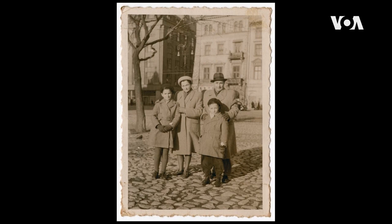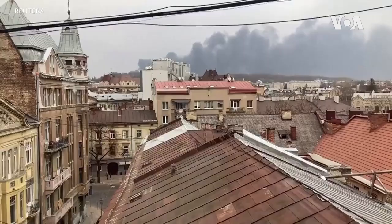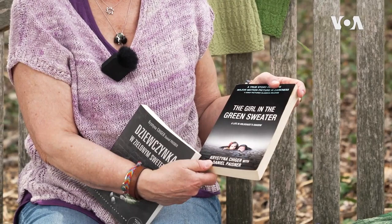The sweater was knitted in the late 1930s for young Kristina Higer by her grandmother. When the Nazis occupied what is now Lviv, Ukraine in 1941, the young girl spent more than a year hiding with her family in the city sewers trying to stay safe.